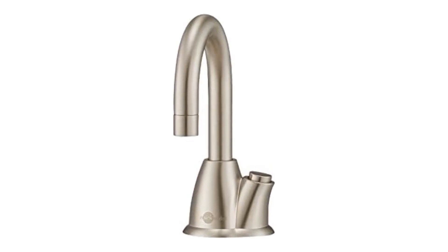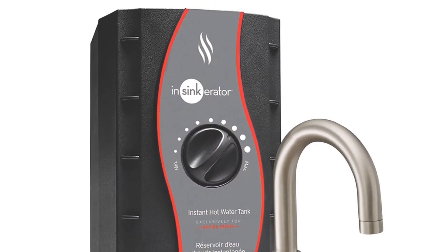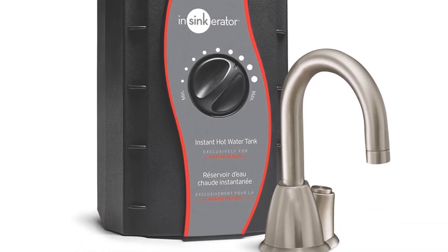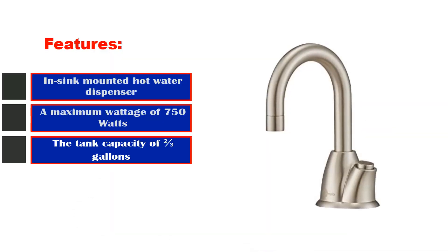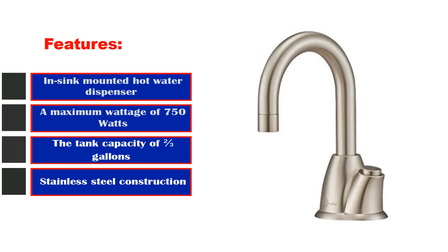The faucet elegantly sits over a counter with a thickness of 2 inches, providing complete control over water flow without requiring professional plumbing assistance. Elevate your water dispensing experience with InSinkErator's HHOT100SNSS Instant Hot Water Dispenser system. Features: in-sink mounted hot water dispenser, a maximum wattage of 750 watts, tank capacity of two-thirds of a gallon, stainless steel construction.